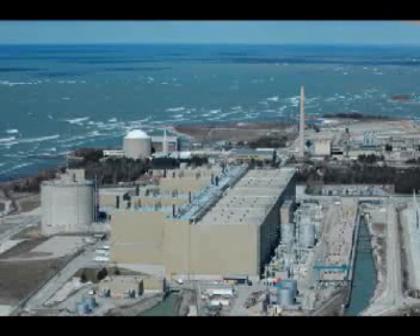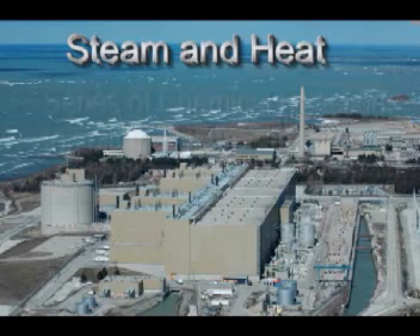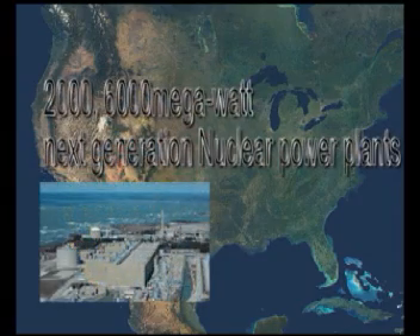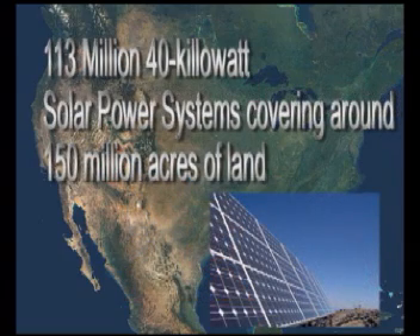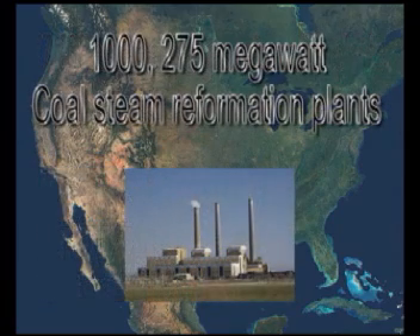Nuclear power can produce electricity to power electrolysis, and nuclear power plants can also produce hydrogen directly, either by adding steam and heat to the electrolysis process or by a series of chemical reactions that split the hydrogen from the water. If North America was going to change from fossil-based fuels to hydrogen by 2040, it would require 2,600 megawatt next-generation nuclear power plants, or 1,000 2-megawatt wind turbines, or 113,040 kilowatt solar systems covering around 150 million acres of land, or 77,000 extra natural gas reformation plants, or an extra 1,275 megawatt cold-steam reformation power plants.